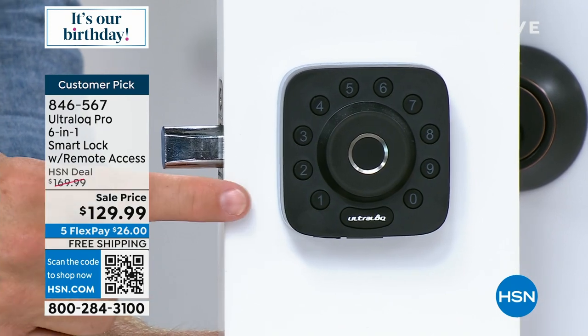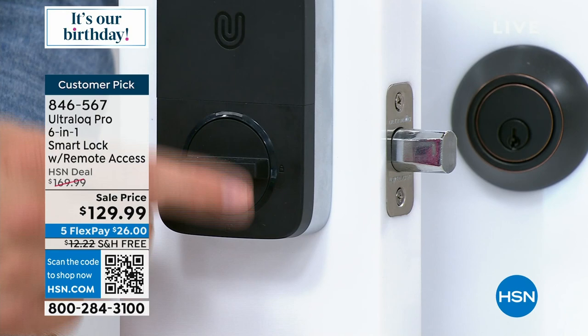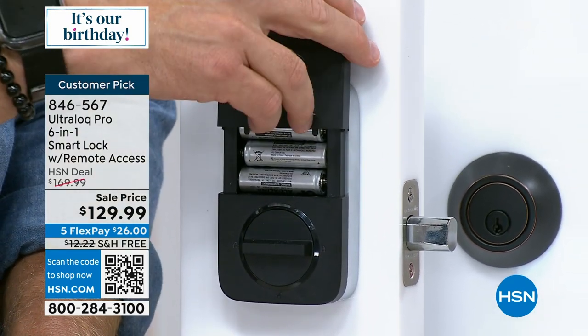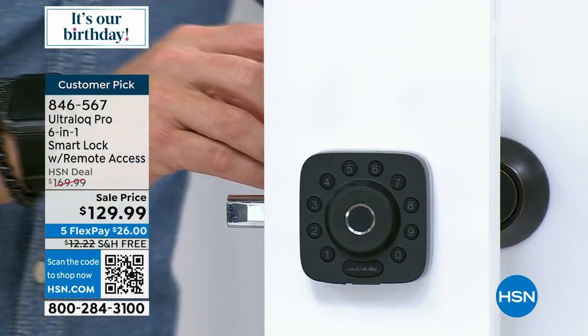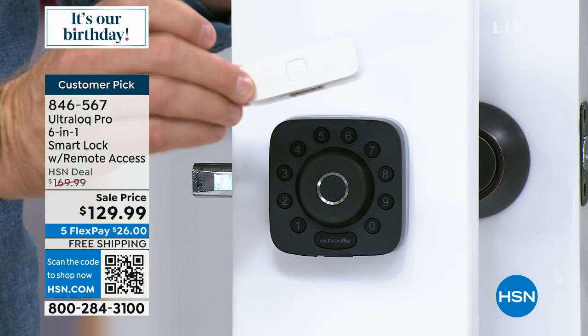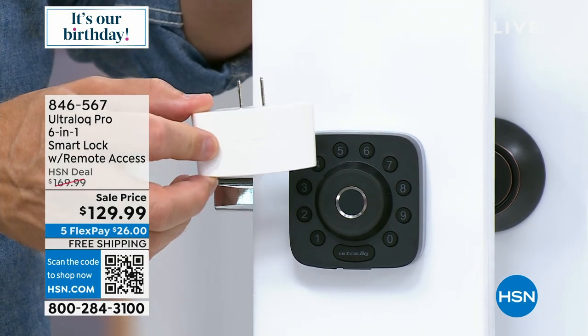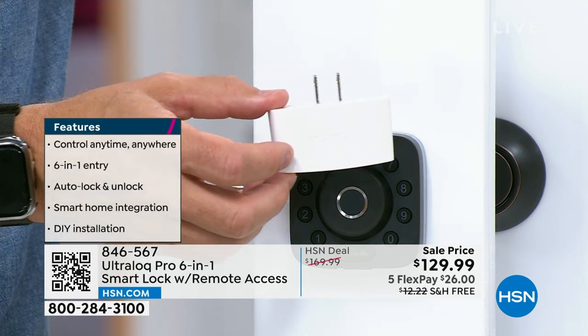It has an auto-lock feature — I walk away and 10 seconds later it can automatically lock the door. This is the back. Batteries are included, which is great — durable battery life. With this offer we're including a WiFi-enabled bridge. I plug this in and now it's a WiFi-enabled lock, meaning I can unlock it from the office or from vacation.